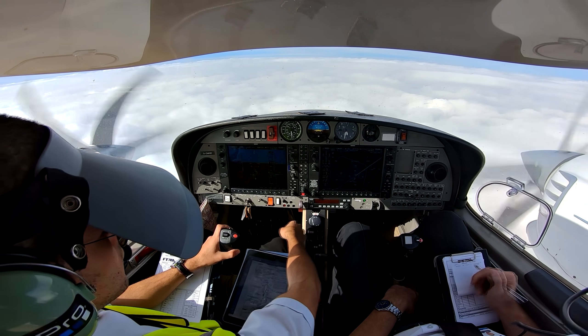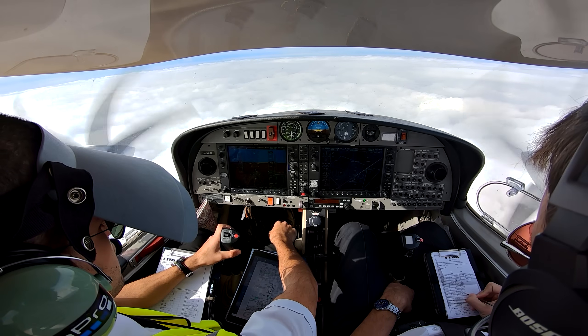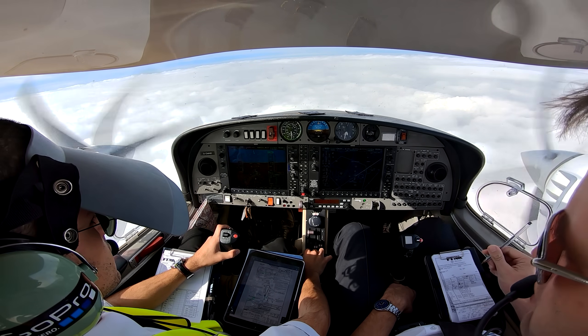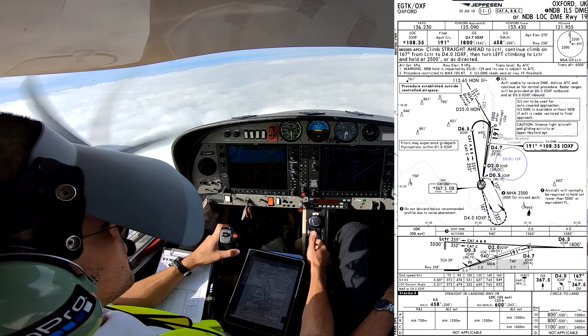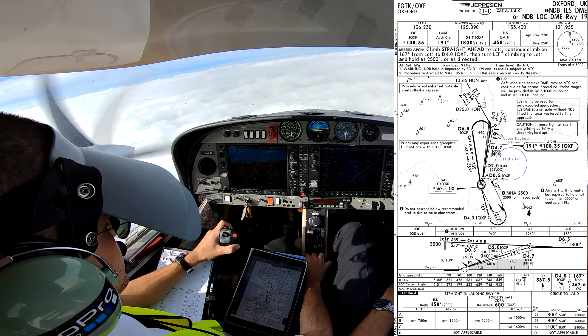GND, descend to altitude 3,500 feet. Altitude 3,500 feet. GND, cleared NDB DME ILS approach, runway 19, but maintain altitude 3,500 feet on reaching. Report beacon cleared outbound.